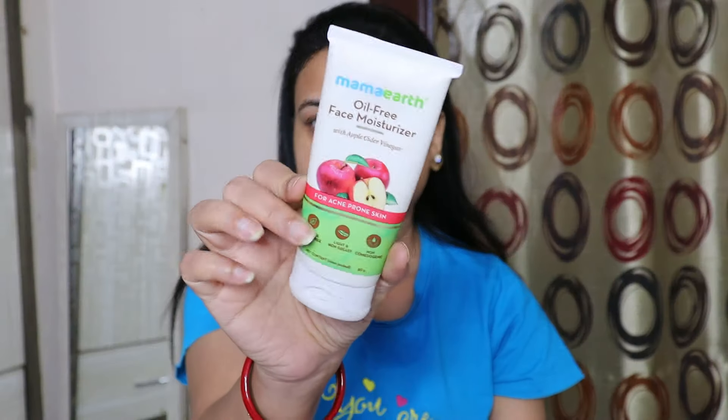After that, I will apply a moisturizer which should be according to your skin type. This is an oil-free face moisturizer. I have used it on half the face.